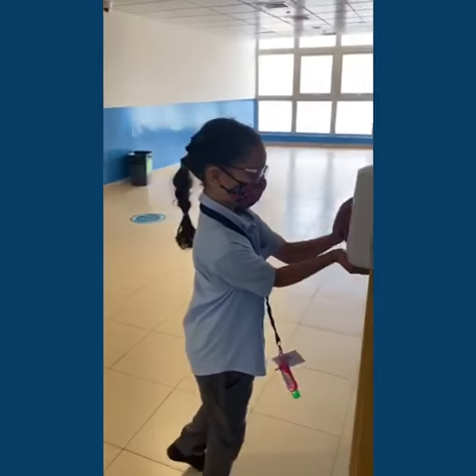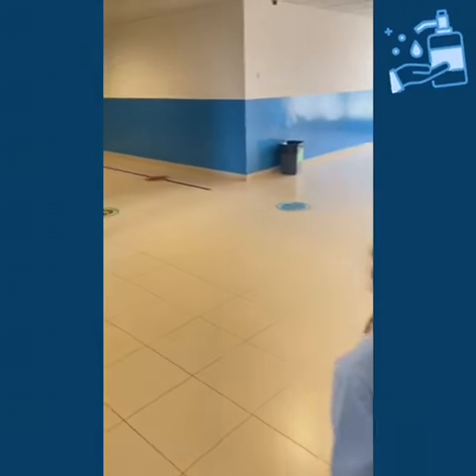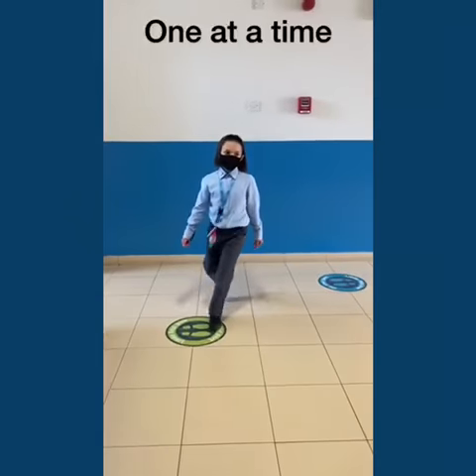Before you enter the toilet, you need to sanitize your hands. Enter one at a time.